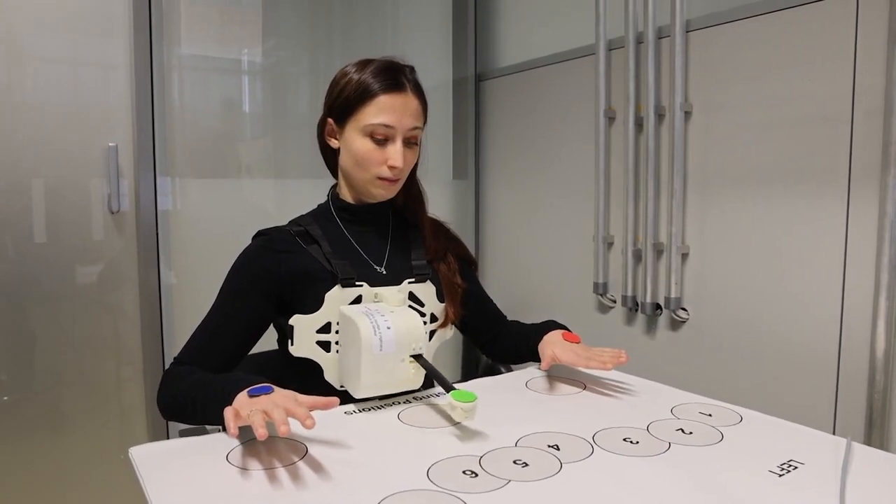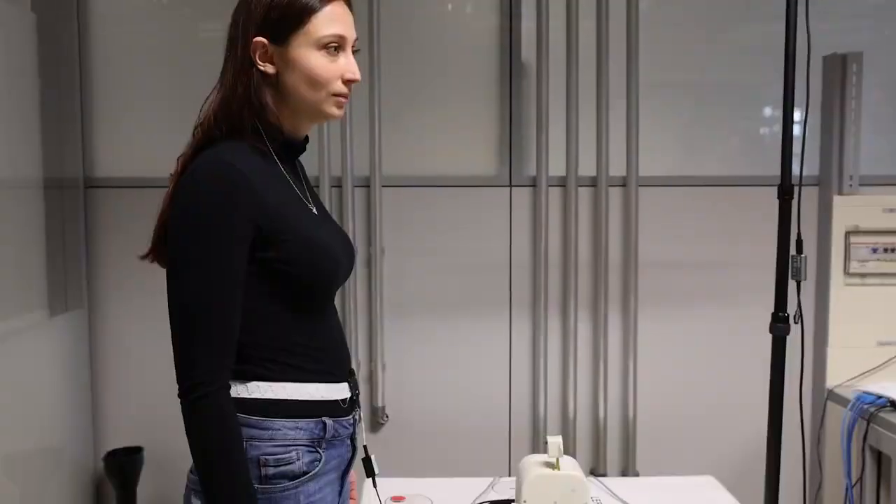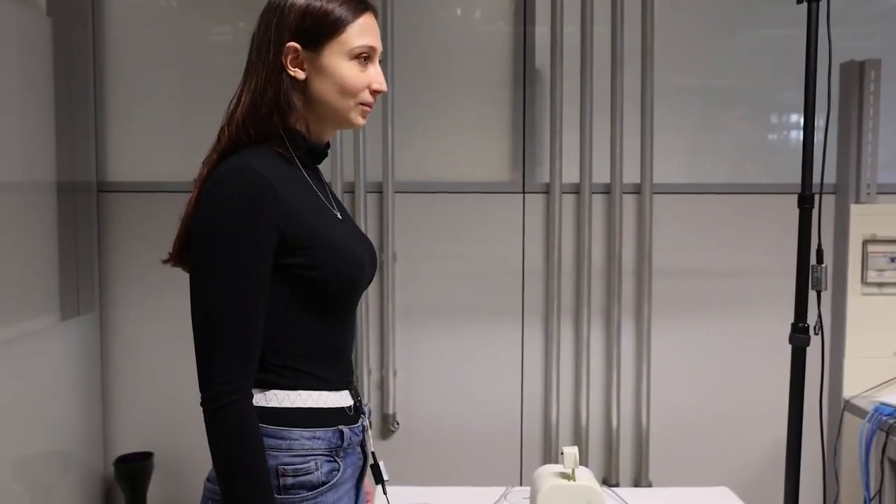What sets our approach apart from our colleagues is that we are looking at it as a fundamental neuroscientific question. For us, it's an allocation problem: is our brain able to interact with more than two arms and two legs? Is it able to coordinate them and control them independently?